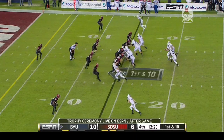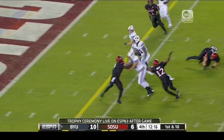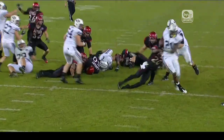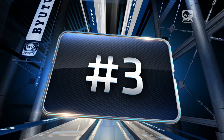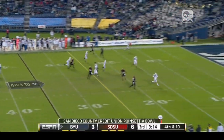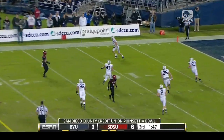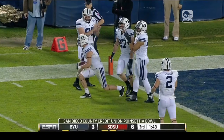Three plays from scrimmage have been turnovers. This is Williams for the first offensive touchdown of the game. And the Cougars have flipped the script in the fourth quarter. Now can Stevenson hang it in there perfectly? San Diego State goes punt defense safe, and BYU takes advantage.